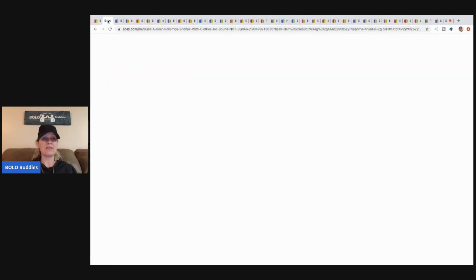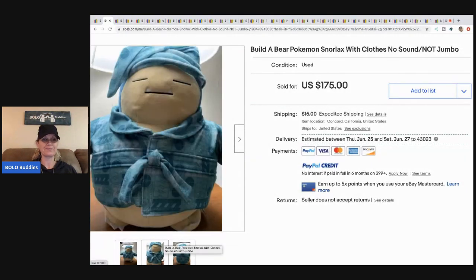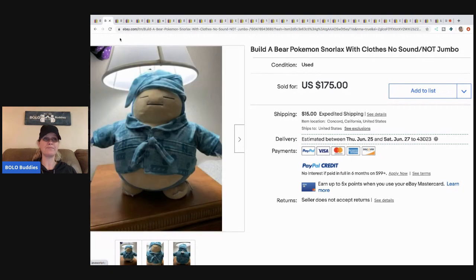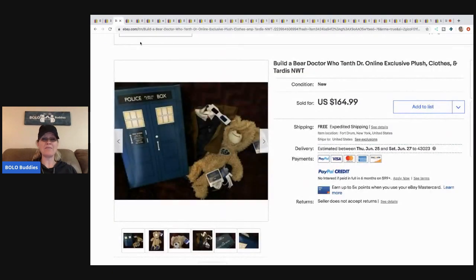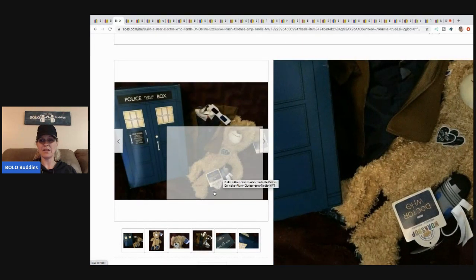The next item is a Build-a-Bear Pokémon Snorlax with clothes, no sound, and he's not the jumbo size. He sold for $175. Pokémon items tend to be a BOLO category, so definitely be on the lookout for anything Pokémon — if you see it, look it up and check comps.